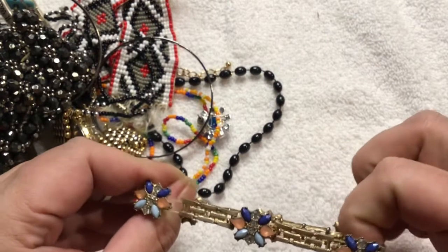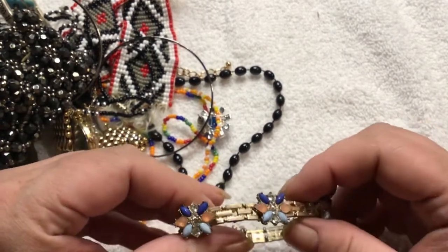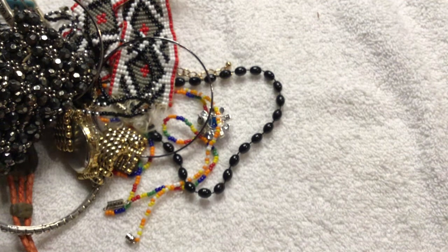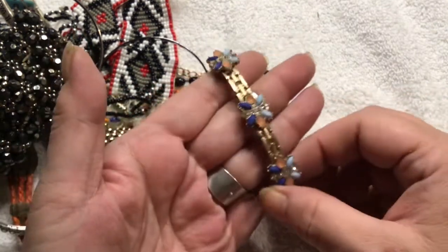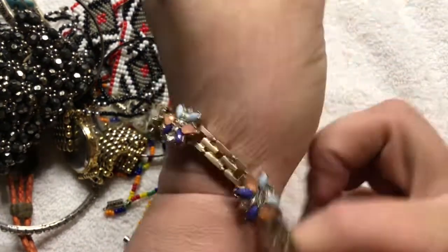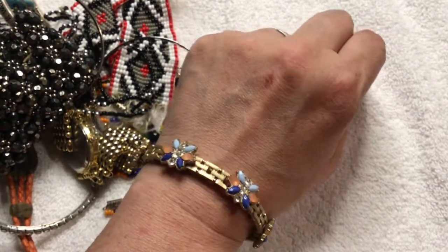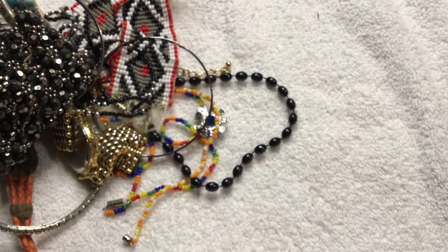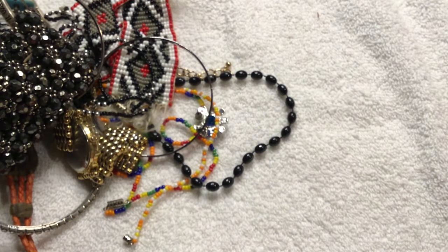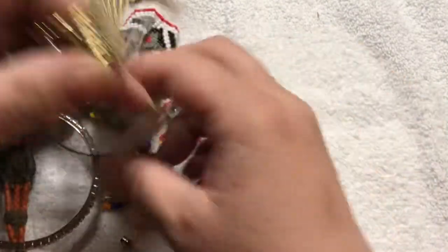This one is a stretch bracelet, very tightly wound. This looks like it could be J.Crew or something. Let me see if there's a name — he does mark these if they're his. No missing stones. It's very pretty. It is gold tone on the camera, but it's silver tone — maybe it's gold tone. It's very pretty. I don't know how much stretch it's got left in it.